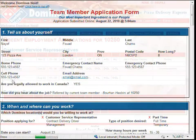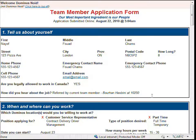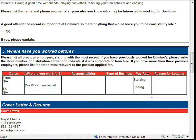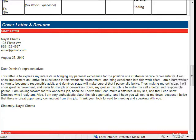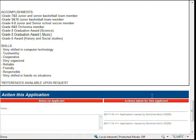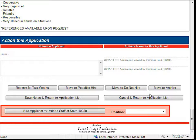You can now see the full application. If the applicant attached a cover letter or resume, they will be displayed at the bottom. At the very bottom of the page are your tools for managing the application. The notes section is extremely useful for recording your thoughts on the application, for making comments after an interview, or for any other information you feel is important to attach to the file.